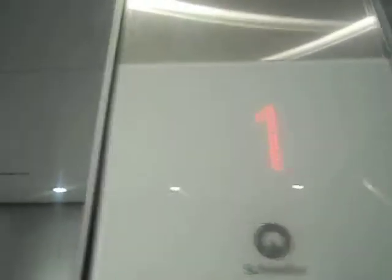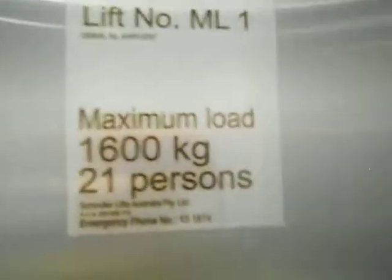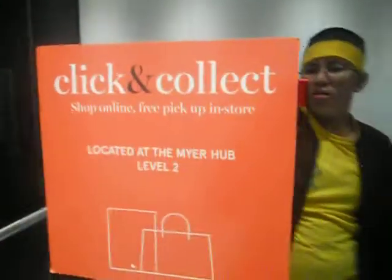Here we go. Lift ML1. 1,600 kilo capacity. 21 passengers. Cool and collect.